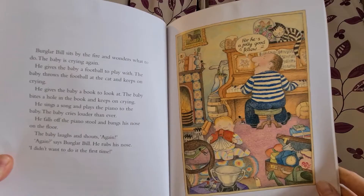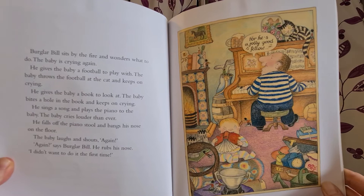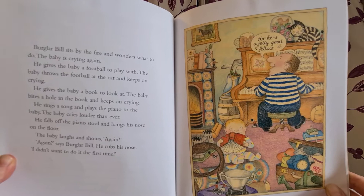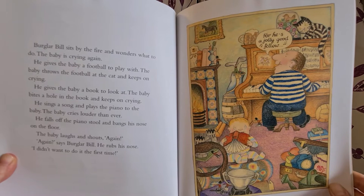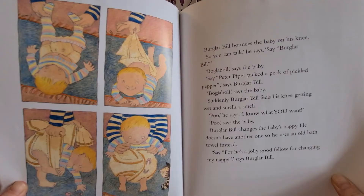Burglar Beale sits by the fire and wonders what to do. The baby is crying again. He gives the baby a football to play with. The baby throws the football at the cat and keeps on crying. He gives the baby a book to look at. The baby bites a hole in the book and keeps on crying. He sings a song and plays the piano to the baby. The baby cries louder than ever. He falls off the piano stool and bangs his nose on the floor. The baby laughs and shouts, "Again! Again!" says Burglar Beale. He rubs his nose. "I didn't want to do it the first time."